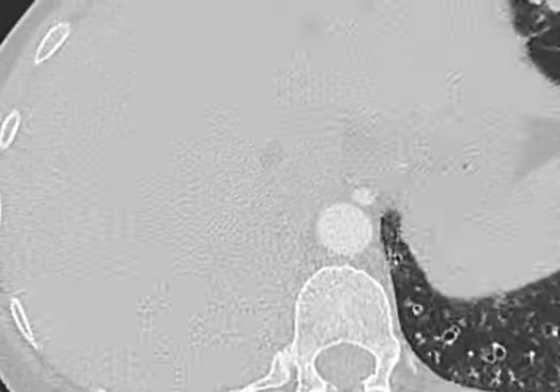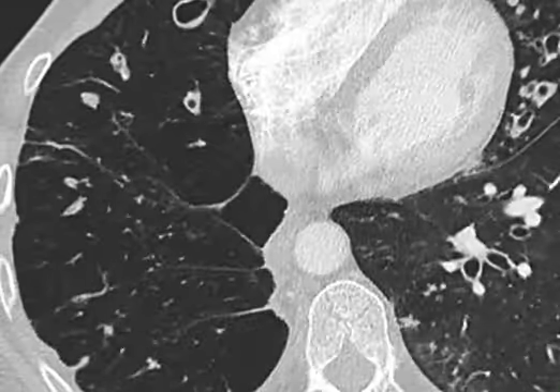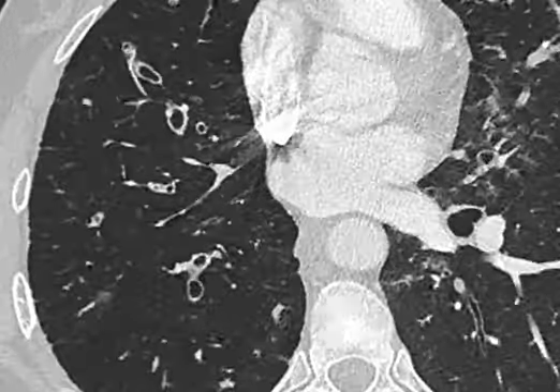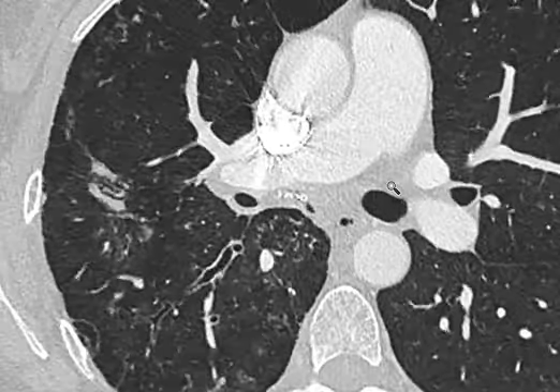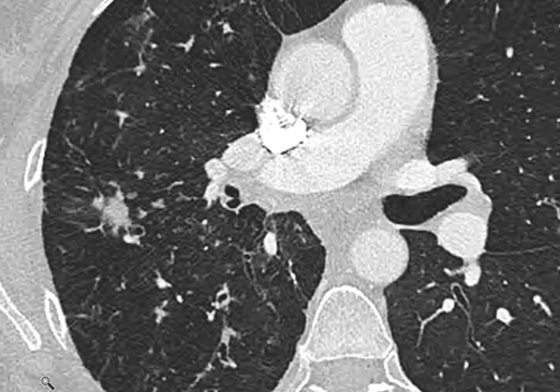I think that the nodule in the upper lobe is unlikely to be a cancer. So I'll do a sputum culture, see if we can identify an organism, target antibiotics, and give a prolonged course of antibiotics, and repeat the CT scan in six weeks' time to ensure that this nodule has resolved or shown signs of improvement to make absolutely certain that this is not a malignancy. Thank you very much.